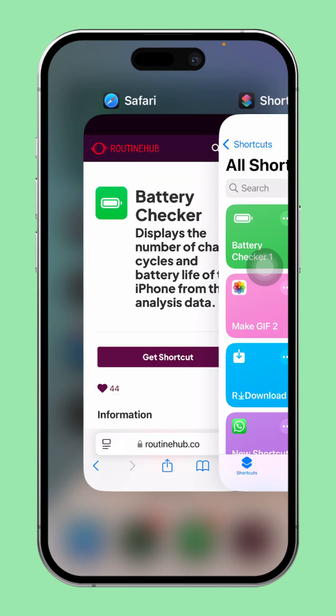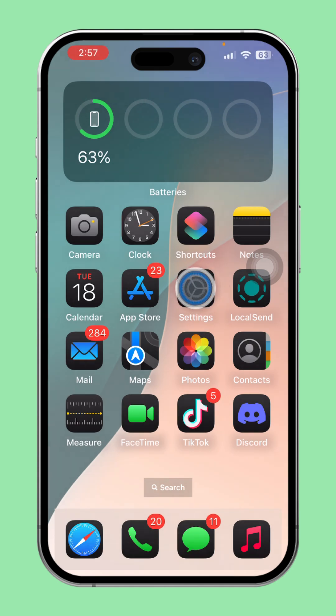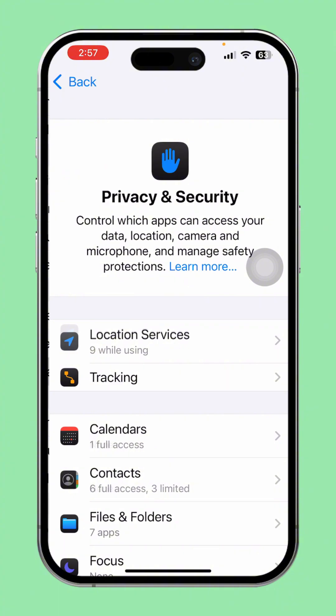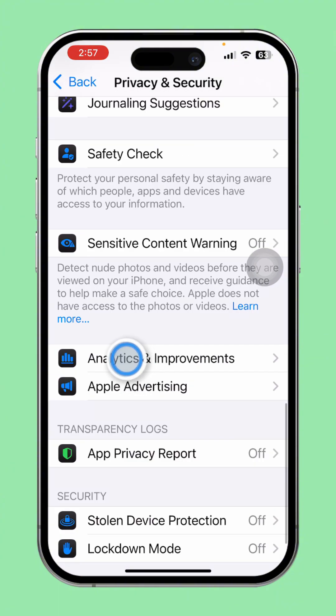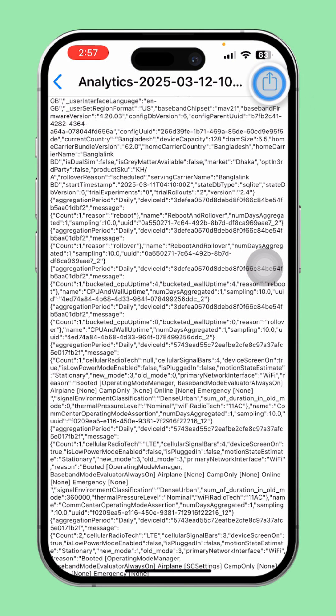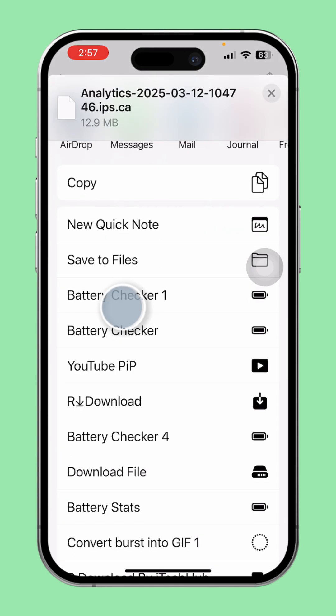Once the shortcut is added, follow these steps. Open the Settings app. Scroll down and tap on Privacy and Security. Scroll down again and tap on Analytics and Improvements. Tap on Analytics Data. Next, select your latest analytics entry. Tap the share icon in the top right corner. Scroll down and tap on Battery Checker.